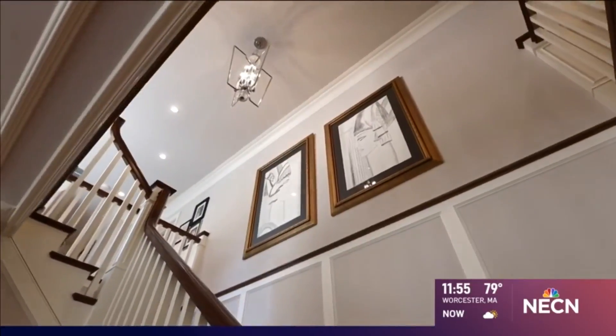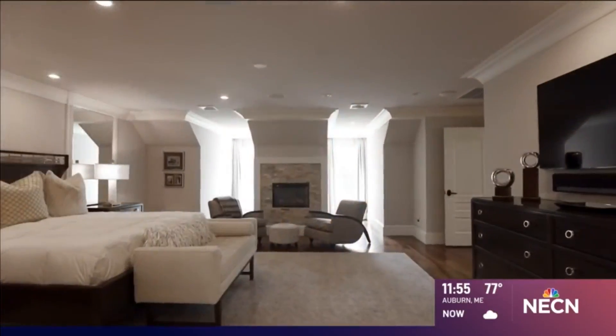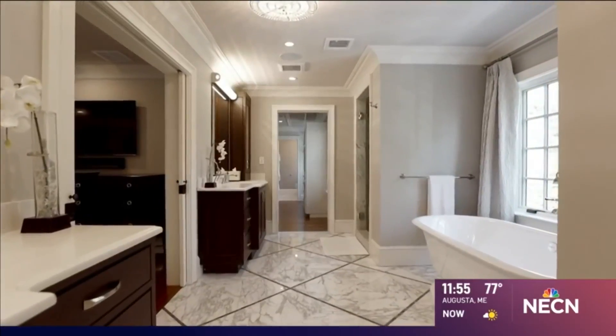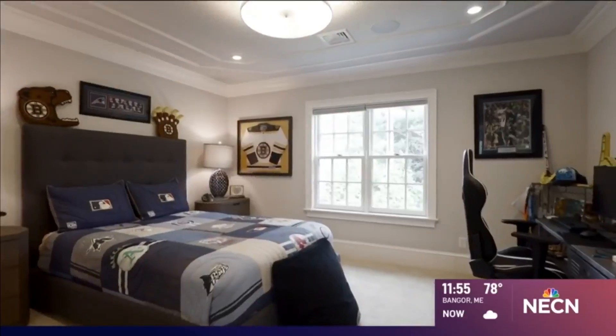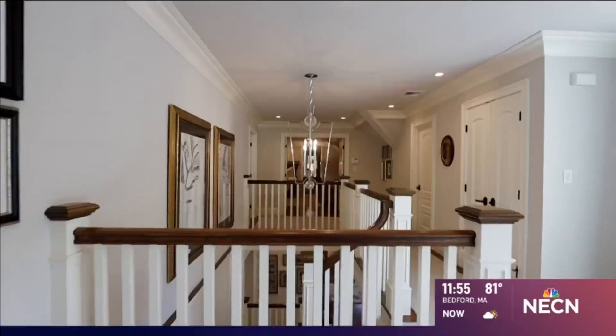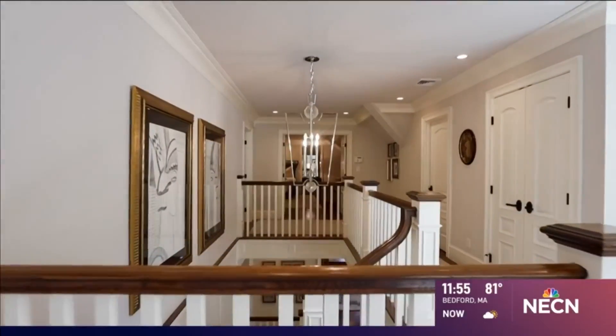Now let's head upstairs. The second floor boasts a large master suite with a walk-in closet and a massive marble master bathroom, with an additional four bedrooms on this floor and a laundry room. OMG, that's convenient.